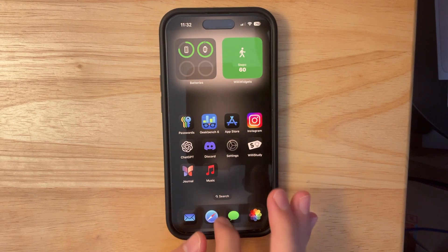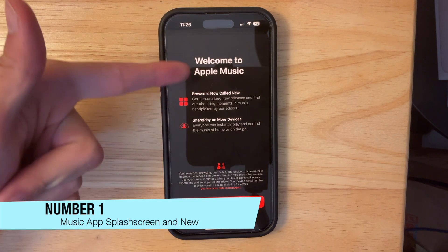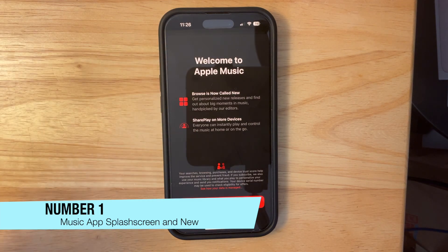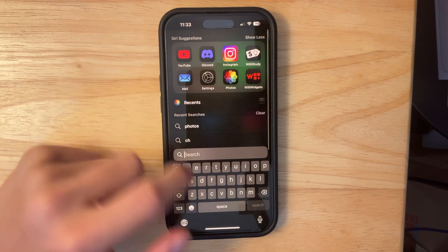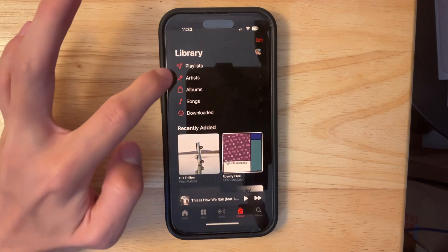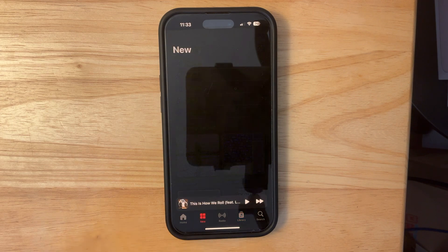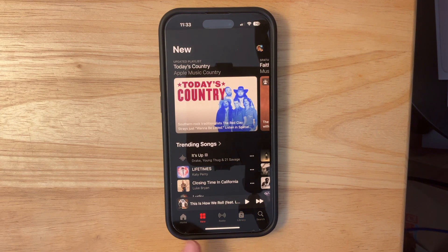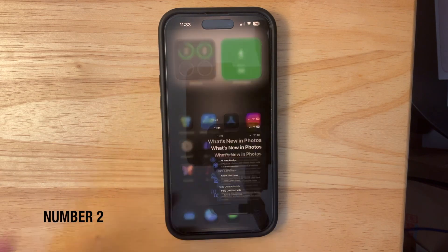The first change has to do with the Music app. We got a brand new splash screen — you can see it says 'Welcome to Apple Music,' 'Browse is now called New,' and 'SharePlay on more devices.' That's what's new in iOS 18 for the Music app, besides internal changes. If we go inside the Music app, you can see the Browse tab is now called 'New.' I'm not sure how to feel about that, but we'll see how it goes.